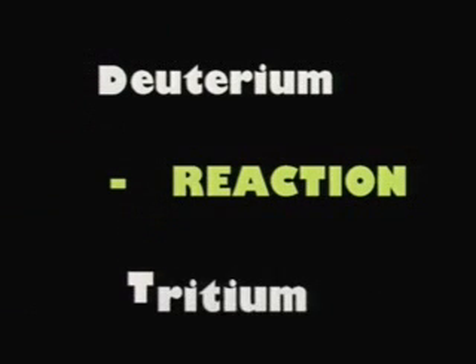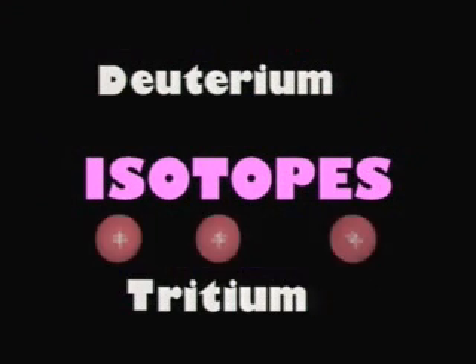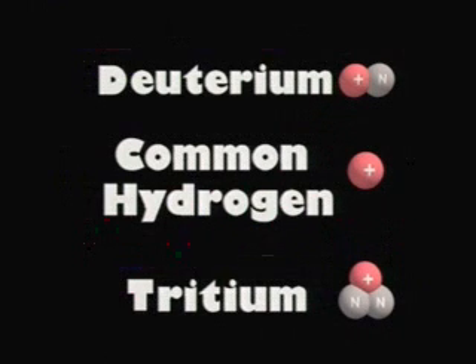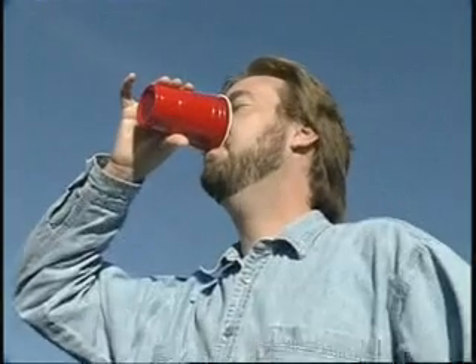Many different light nuclei can fuse and release energy. The easiest fusion reaction to make work is called the DT reaction. DT stands for deuterium and tritium, and both are isotopes of hydrogen. Isotopes are atoms that have the same number of protons in their nucleus but a different number of neutrons. The hydrogen in water comes in three different isotopes. When you drink a glass of water, you'd never notice the difference, but scientists have discovered that these isotopes of hydrogen work really well as fusion fuel.